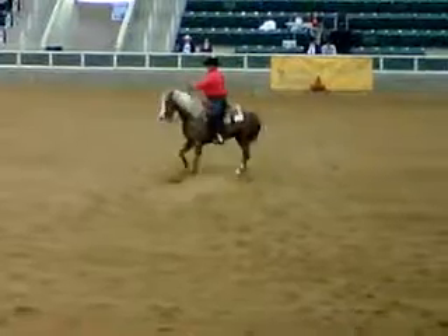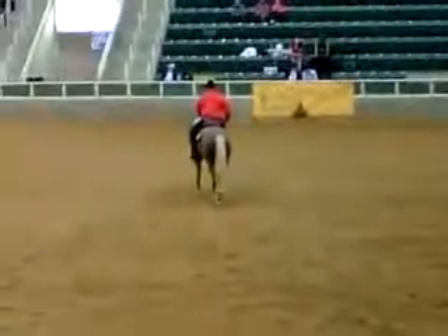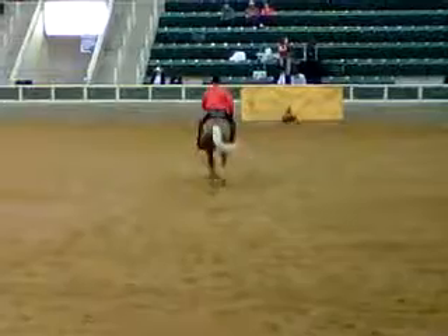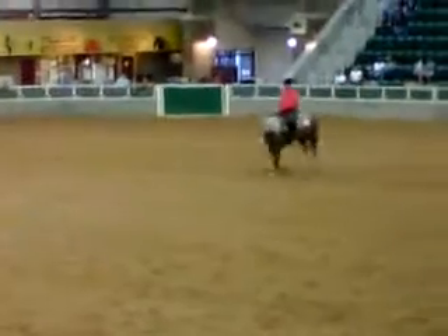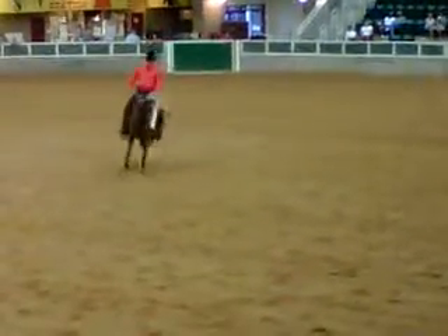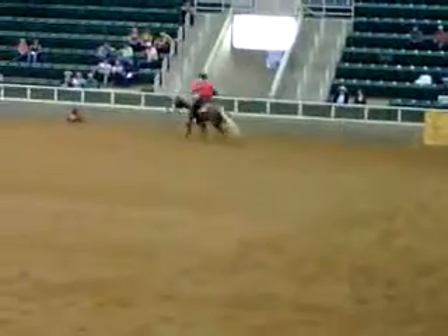He hops a little this way. He overshot a quarter of a time. Yeah, he's weak on that. It almost makes sense of a liver — a liver chestnut. Well, it's got to be a palomino.